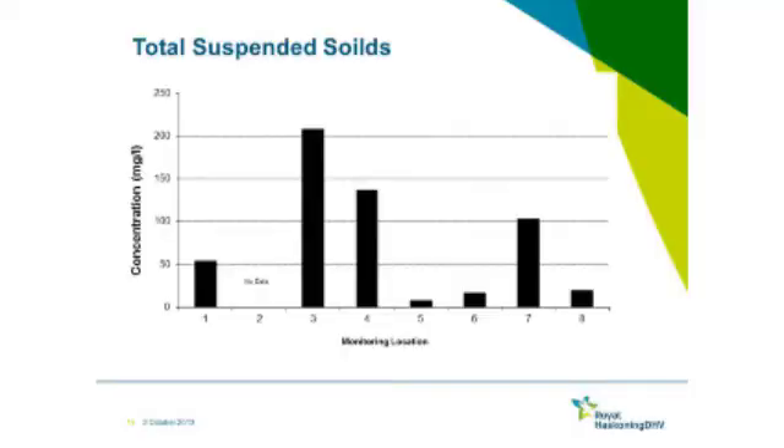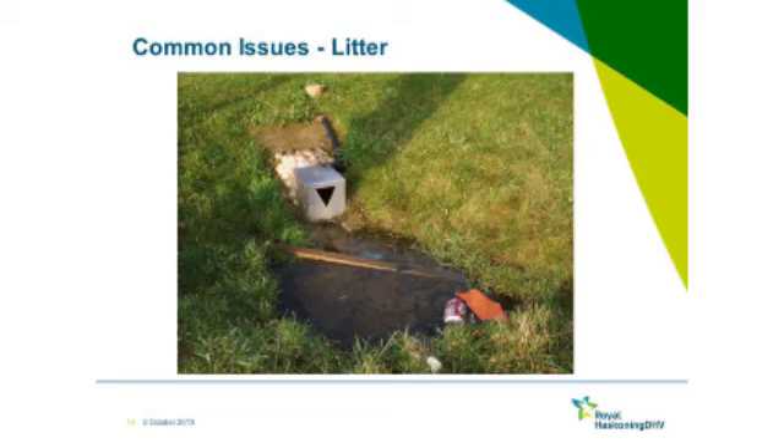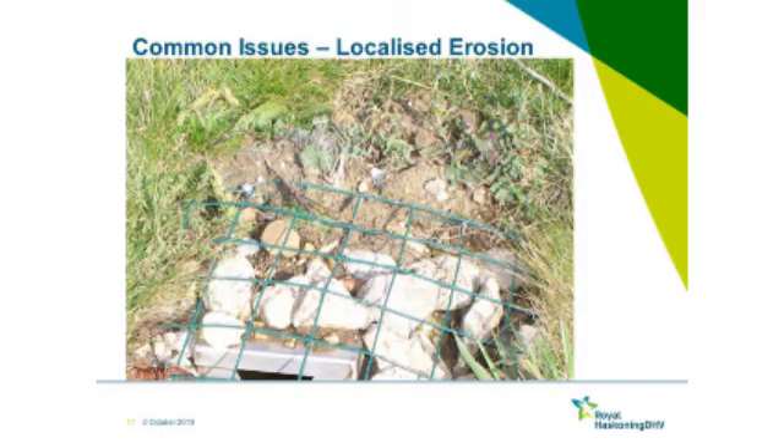For suspended solids through the site, it really did matter what was happening on a very local basis. Swales always collect litter whatever you do — they are the low points in the landscape. Sometimes it's just organic material like wood, but you can get other stuff. We had localized increases in suspended solids, which I think were exacerbated by how we set up the inlets, because there was movement around the weir structures and material could fall into the water, causing massive spikes in solids.